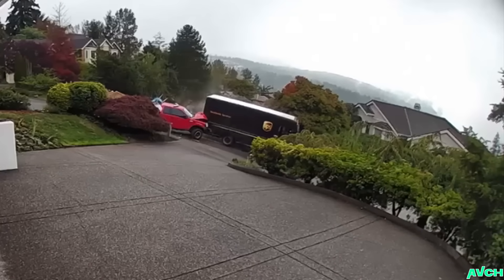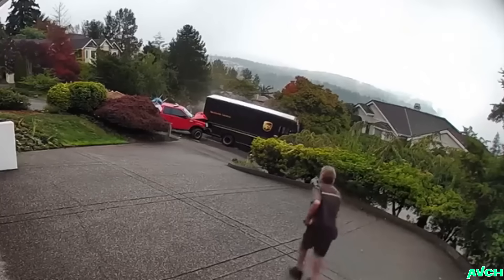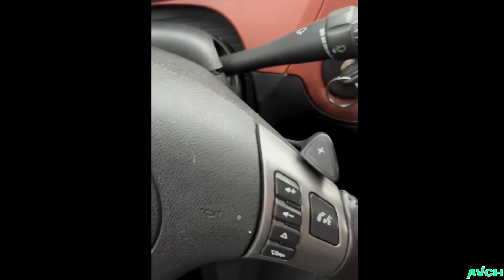And if you were wondering why your package hasn't arrived yet, this is your answer. A customer dropped off this car and said that the windshield washer fluid gets hot. I don't know what they mean by that, so we're gonna test it out right now.